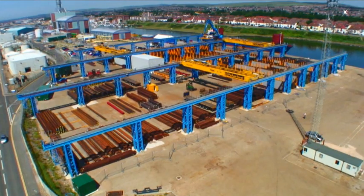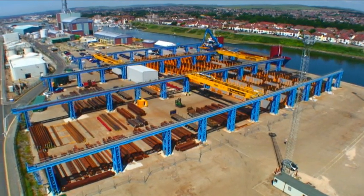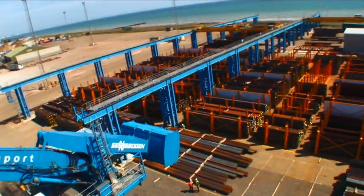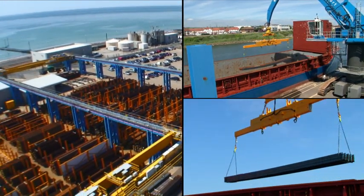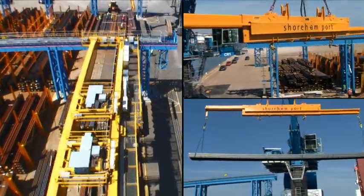Imagine a 12-acre purpose-built dockside steel processing and distribution site, with 5,000 tonne ships docking at the deepwater terminal and high-speed cranes transferring 32-tonne bundles of steel from ship to shore — our vision of efficient bulk steel distribution.